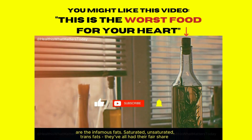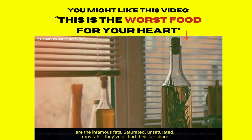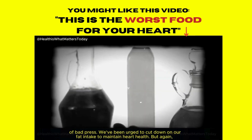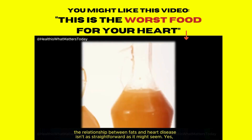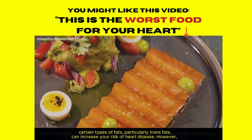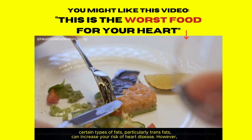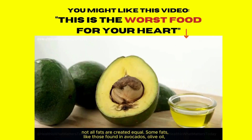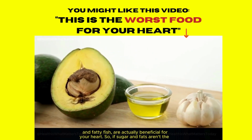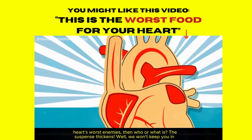And then there are the infamous fats — saturated, unsaturated, trans fats. They've all had their fair share of bad press, and we've been urged to cut down on our fat intake to maintain heart health. But the relationship between fats and heart disease isn't as straightforward as it might seem. Yes, certain types of fats, particularly trans fats, can increase your risk of heart disease. However, not all fats are created equal. Some fats, like those found in avocados, olive oil, and fatty fish, are actually beneficial for your heart. So, if sugar and fats aren't the heart's worst enemies, then who or what is?